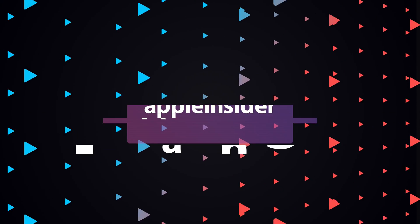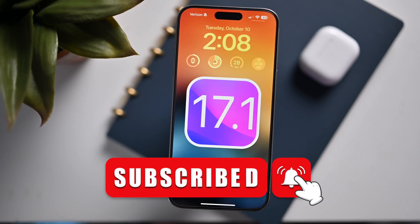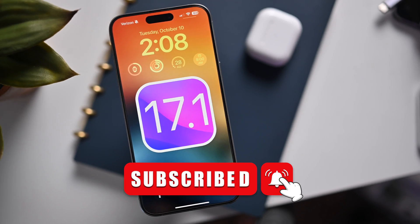Apple has put out the latest beta of iOS 17.1. Here's what's new in Developer Beta 3. Welcome everybody, welcome to Apple Insider. It is Andrew here. You are my favorite group of people as always, and I'm excited to talk with you about the new changes that Apple has released in the third Developer Beta of iOS 17.1. We even have a likely release date or release window for this update. So let's go ahead — I've got it installed, let's check it out.